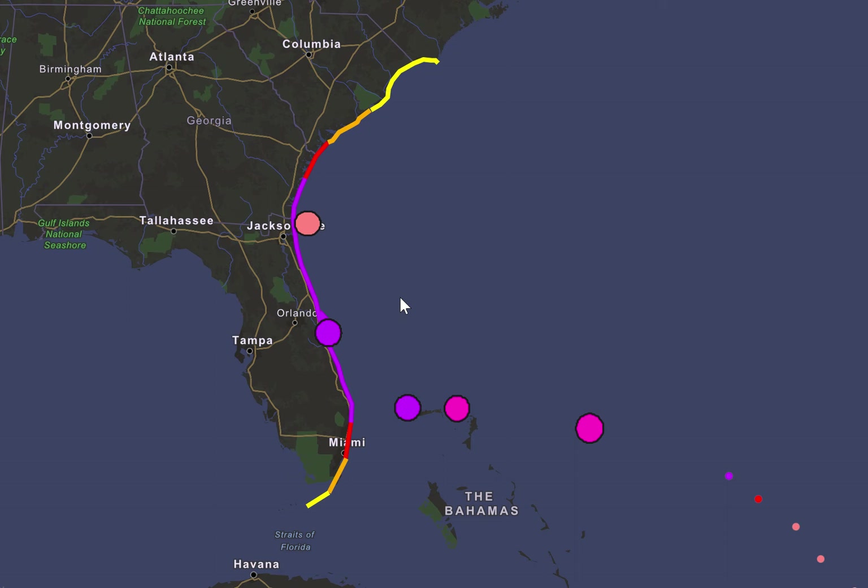I have changed the storm surge graphic to account for this near coast scenario. A heavy storm surge across a huge area, all the way from the Keys up to the North Carolina area, and expect that to head farther north, especially if the storm remains how it is.